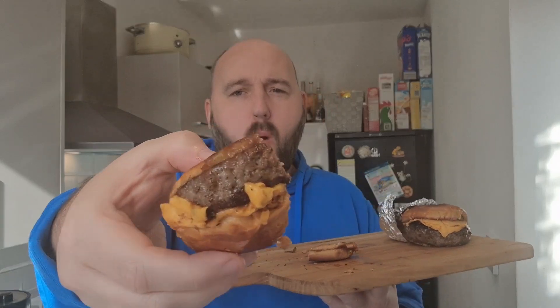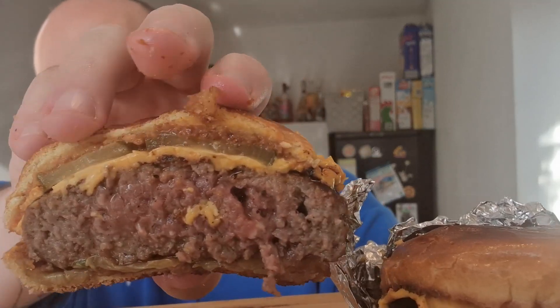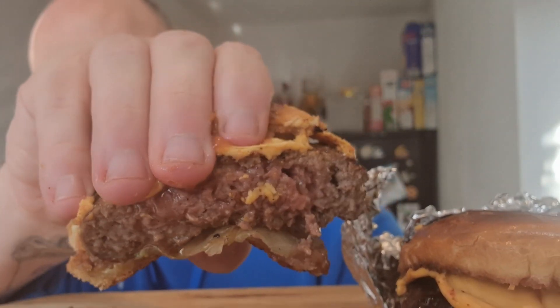Look at that char on the outside with the melted cheese — and then how juicy is this? The juice is just — I mean, my hands. Unbelievable. Mmm. Wow. Very, very impressed.